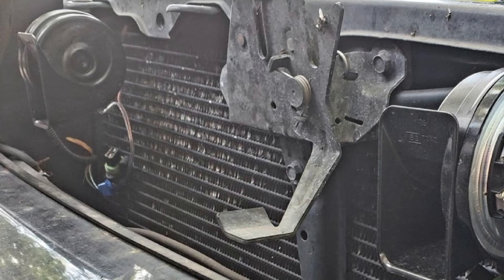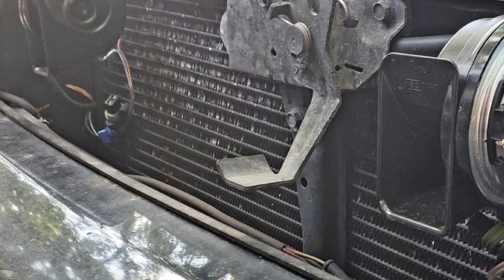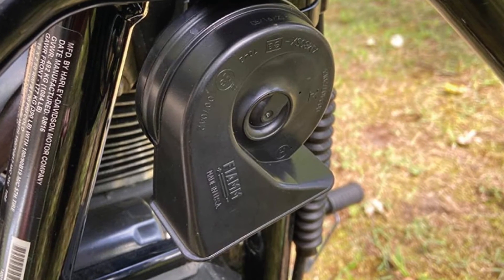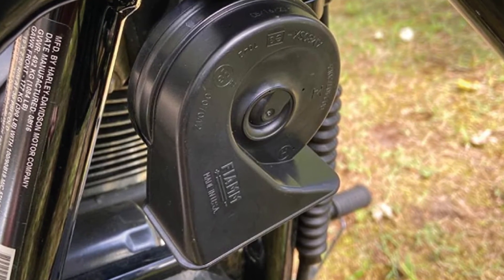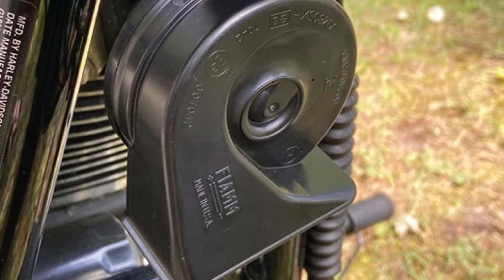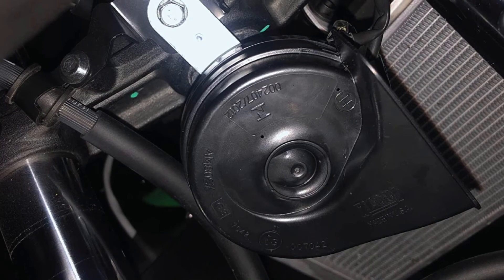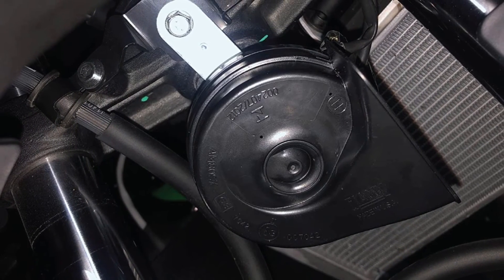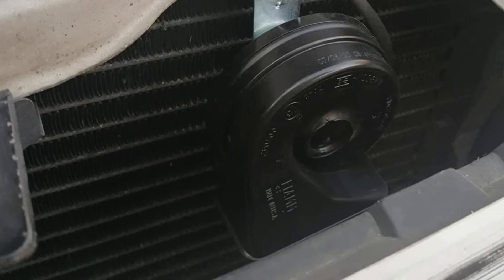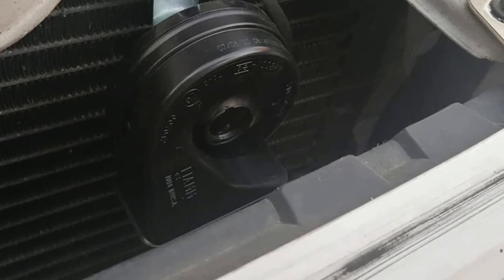The Fiam Freeway Blaster High Note Horn is unique because it accomplishes a high tone with a compact design — many compact horns can achieve low tone, but seeing a small horn produce a high tone is rare. Compared to other compact horns, if you need a high tone, this is the best one available. It's ideal for light truck and passenger car drivers that need a loud, straightforward aftermarket horn. If you just want a loud high pitch at an affordable price, this horn is the perfect choice, though those who care deeply about sound quality may want to look elsewhere.